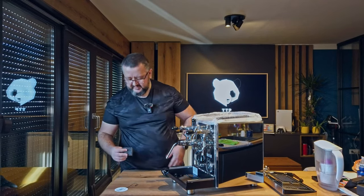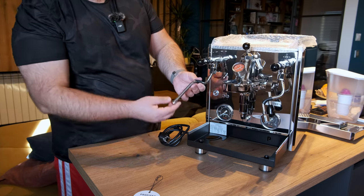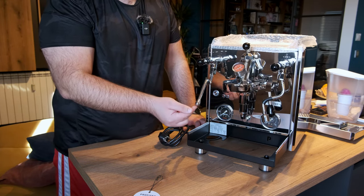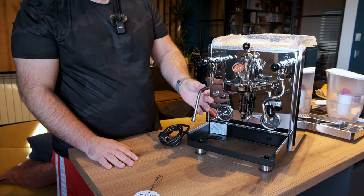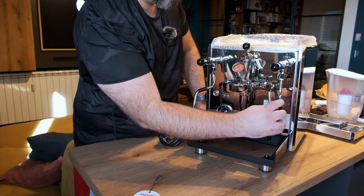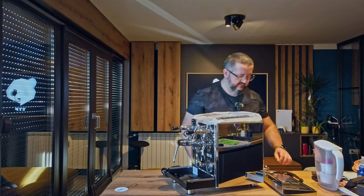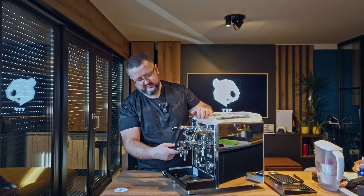The steam wands are insulated so you won't burn yourself, and this is a two-hole tip. For me as an amateur starting with this kind of machine, it's going to be really cool to learn how to control it with just the two-hole wand. There's also a rubber piece to protect your hands. On the right side, the hot water spout is also protected and can be used to drain the boilers. The handle is in a nice black color.